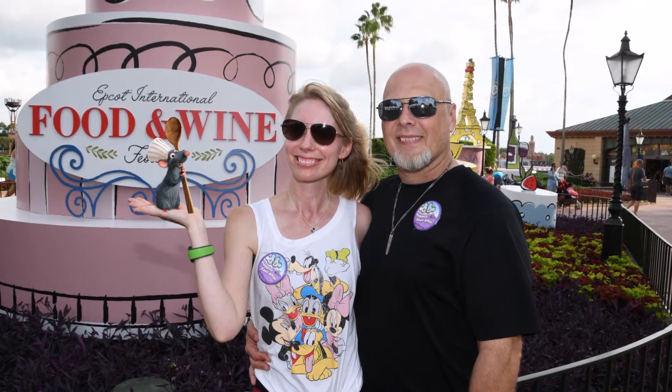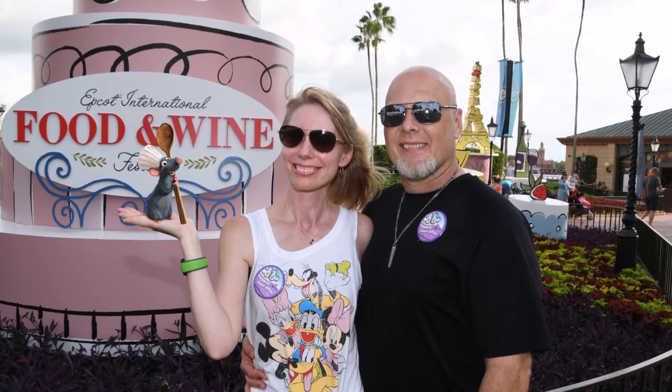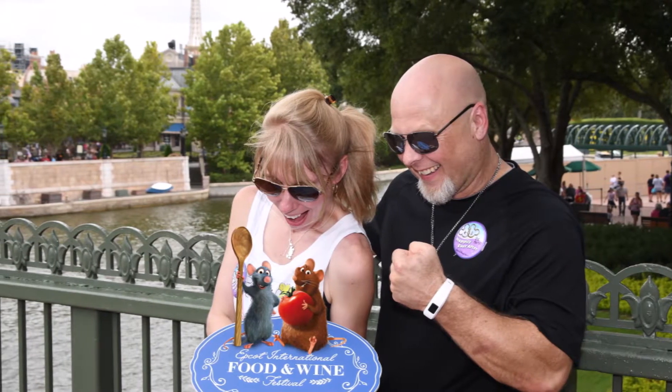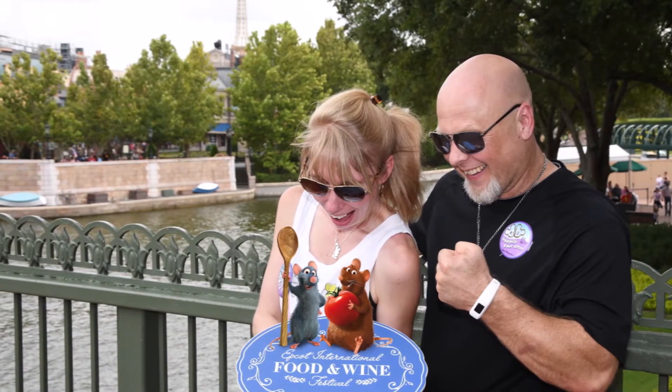We made it to Disney World's Epcot Center for the 2019 Food and Wine Festival, which goes on through November 23rd. We challenged ourselves to eat every single gluten-free item that they had to offer, and we're going to share our experience with you.